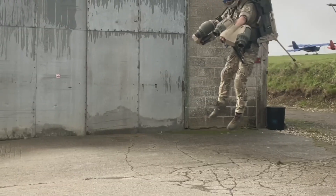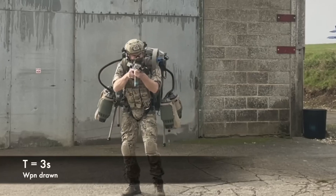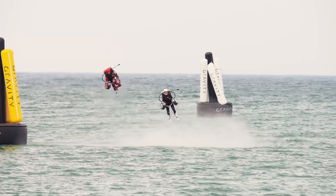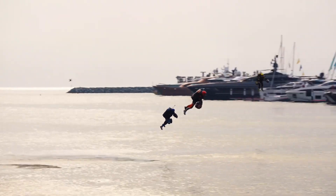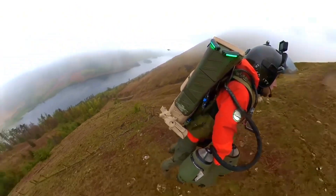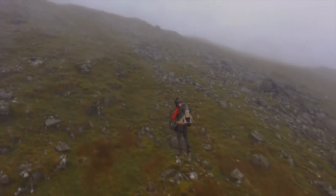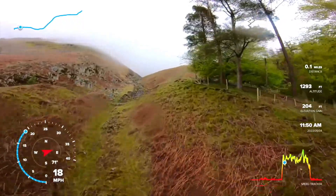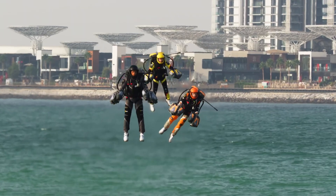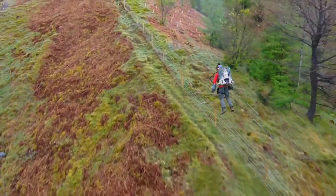Built primarily from 3D-printed aluminum and nylon parts, the suit weighs just 60 pounds when fully fueled. Its kerosene-powered engines can maintain flight for up to eight minutes — plenty of time for experienced pilots to traverse obstacles, rescue stranded hikers, or execute precision maneuvers that would make Iron Man envious. While the £340,000 price tag puts it out of reach for most aspiring superheroes, Gravity Industries offers flight experiences and training programs.